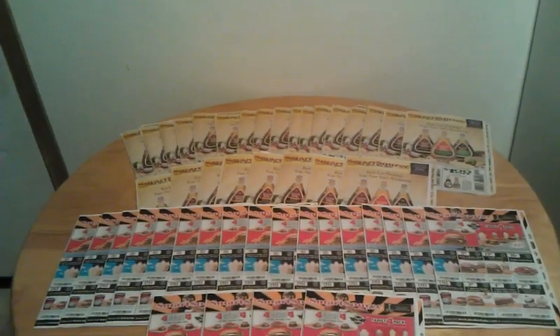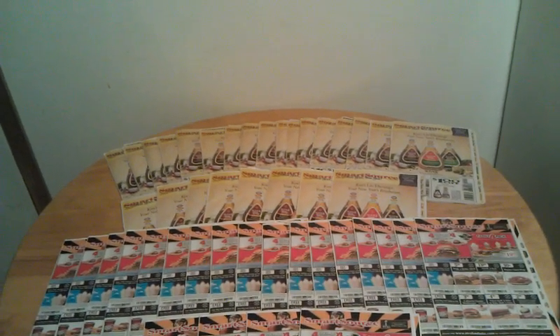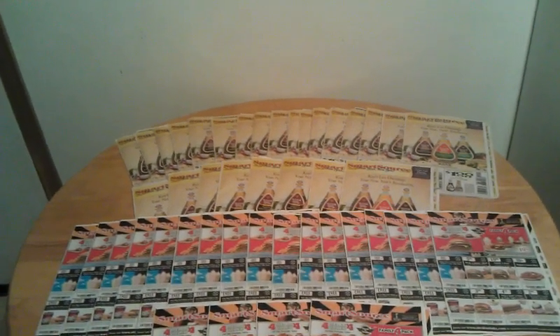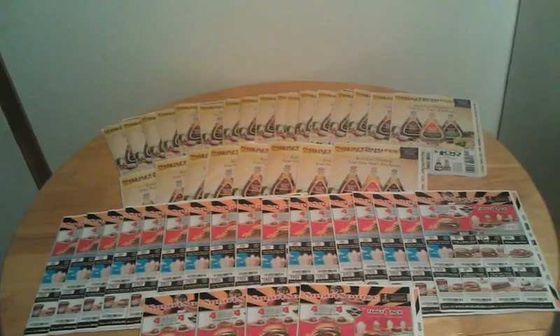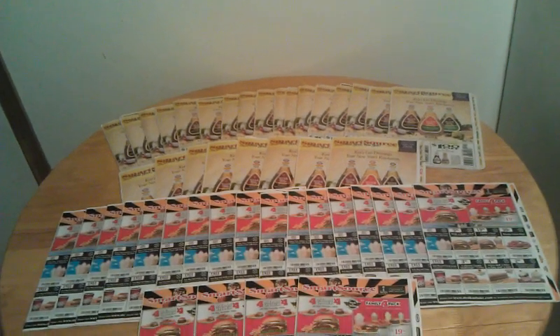My wife knew a lady that was looking for the Dawn coupons that we did a deal with about a week ago. We had like 20 of them left, so she said she'd trade us around 50 inserts for the 20 Dawn coupons. So we said we'd do it for sure. She brought them to our house today — I didn't believe it, but she brought us all these.